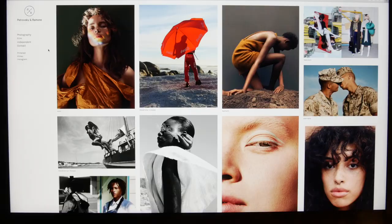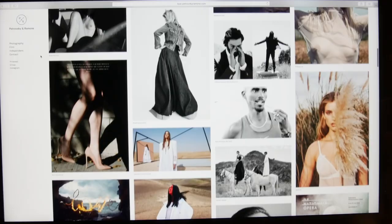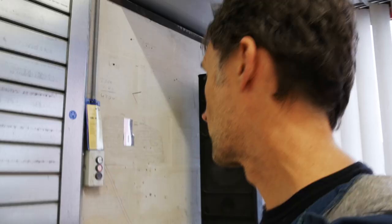It's kind of exciting today — it's a film shoot. Petrovsky and Ramon are coming to the atelier and they're going to do a photo shoot in the big hall behind me. We've been busy for the last couple of days just getting the space ready.